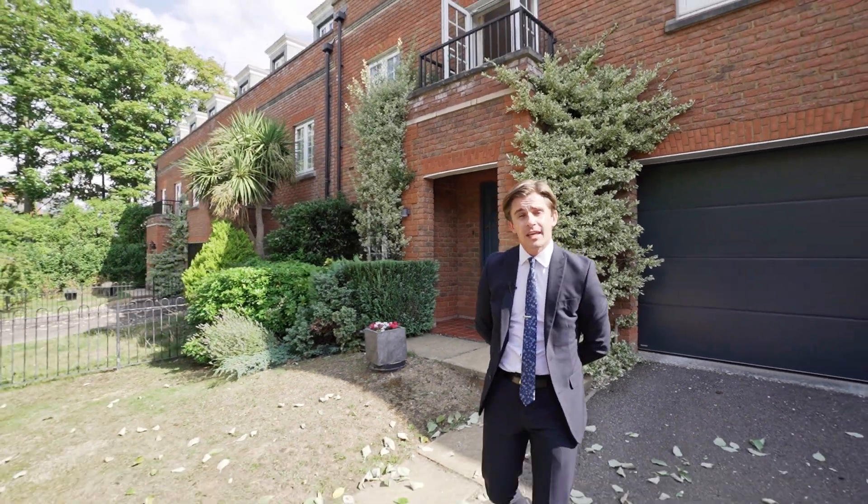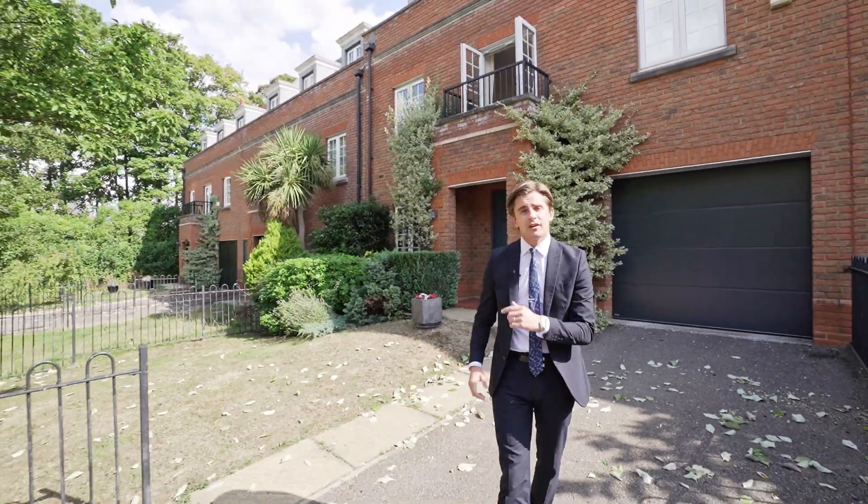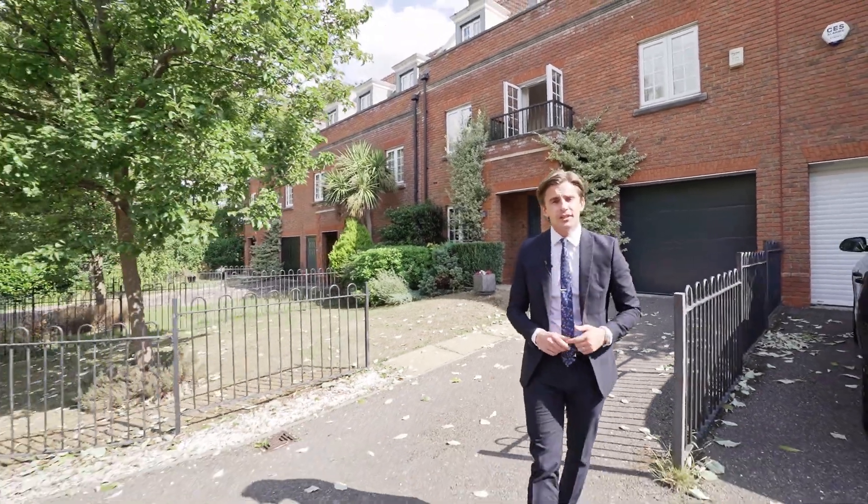Hi, I'm Joe Hayes, the Associate Director here at Balgors Hayes. Today we're here to show you our newest instruction on the ever popular development of Clements Park. Let's take a look inside.